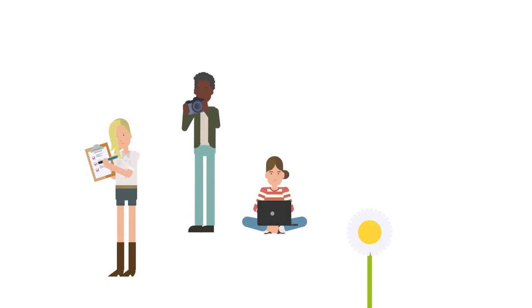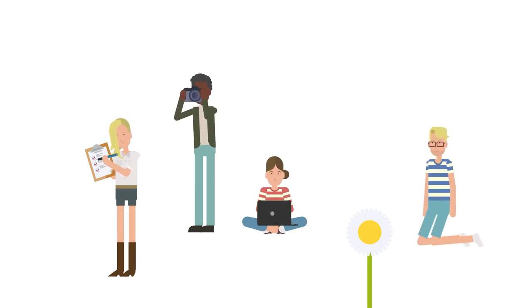With your help, we can uncover the stories of how plants are responding to our changing climate.